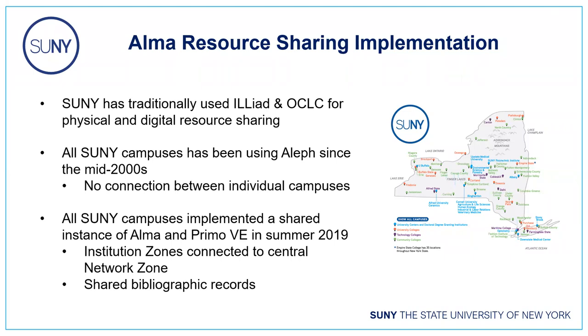Traditionally, SUNY has used ILLiad and OCLC for both physical and digital resource sharing. Since the mid-2000s, all SUNY campuses had been using an Ex Libris ILS called OLIF. That was 60 individual instances of OLIF that were not connected in any way, so you had all of SUNY using the same ILS software, but that software could not talk to each other from campus to campus.